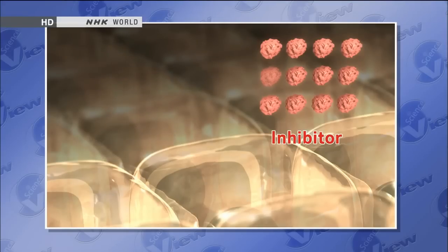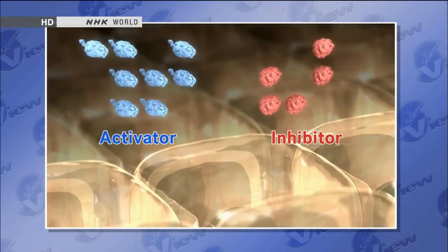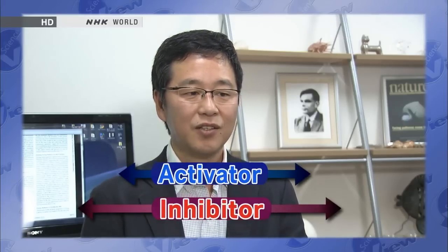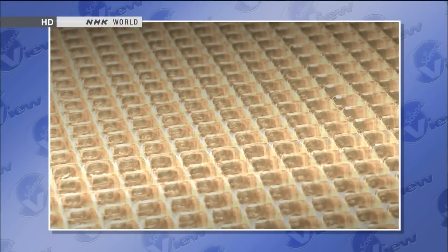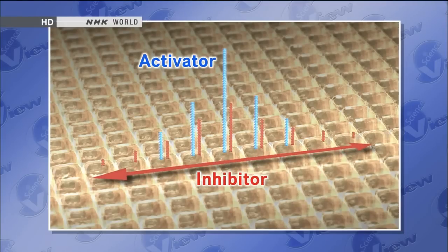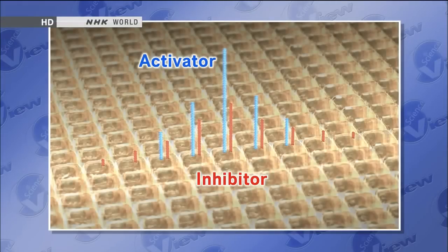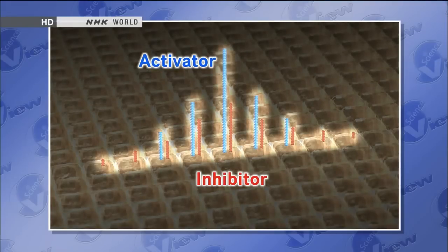When the activator decreases, the inhibitor also stops being produced and breaks down naturally. Under a certain condition, the concentrations of the activator and the inhibitor reach a balance. What's important is the difference between the activator's rate of propagation to surrounding cells and that of the inhibitor. When the inhibitor diffuses into surrounding tissue faster, nearby cells stimulated by the activator also begin producing the chemical. Then the inhibitor is released and diffuses rapidly through the vicinity. Distant cells are reached by the inhibitor first, preventing the concentration of the activator from rising there. This produces a peak-shaped distribution in which the two are in balance.